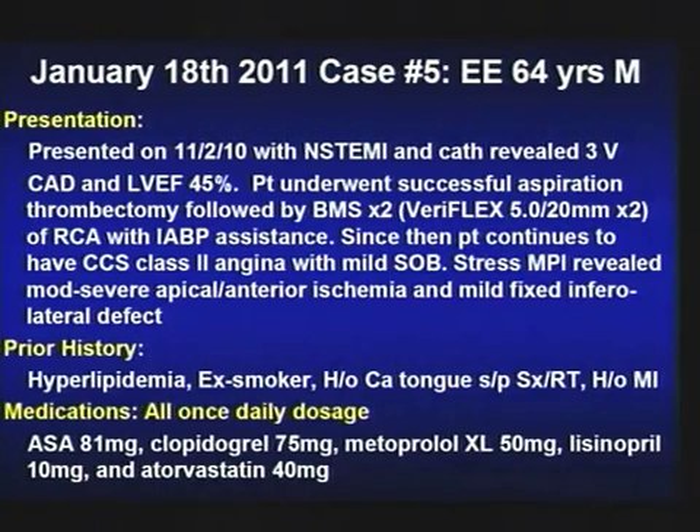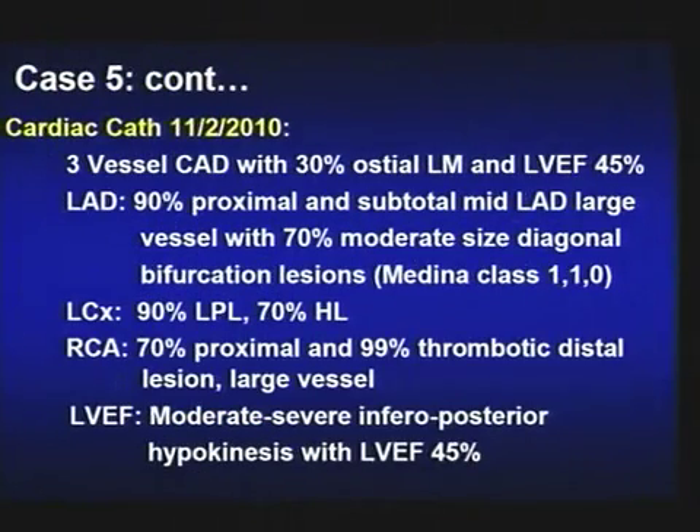We did a 30-day maximum stress test because of his angina and residual CAD, which showed moderate to severe apical ischemia with a mild fixed infralateral defect. He has a history of a small MI about 15-18 months ago — that will probably be the vessel we intervene on today. He has hyperlipidemia, is an ex-smoker, and has cancer of the tongue — received surgery and radiotherapy. He's on aspirin, clopidogrel, metoprolol XL, lisinopril, and atorvastatin.